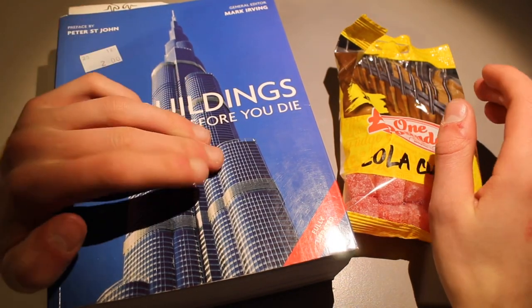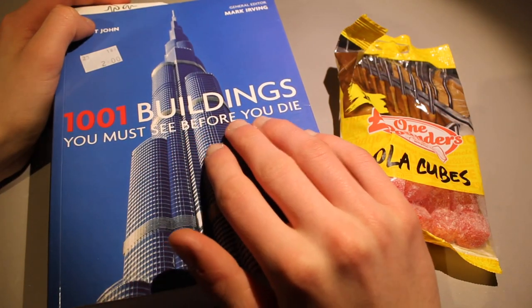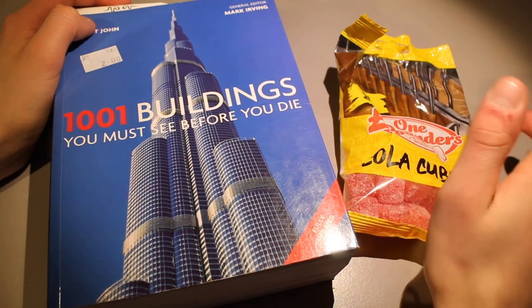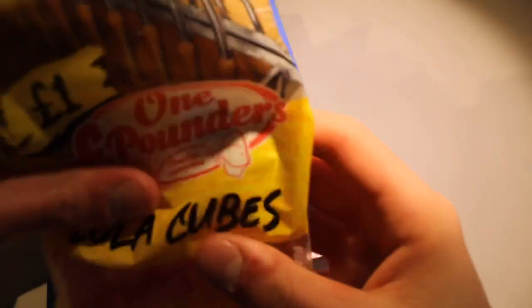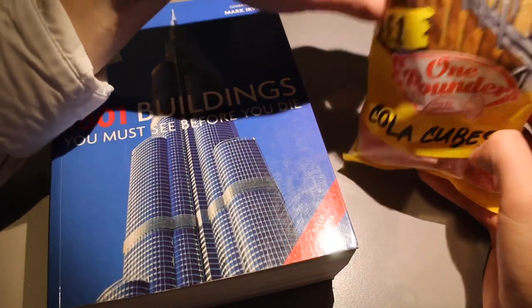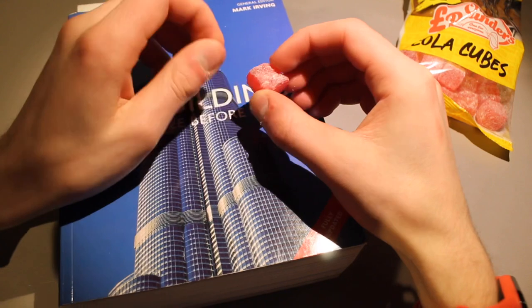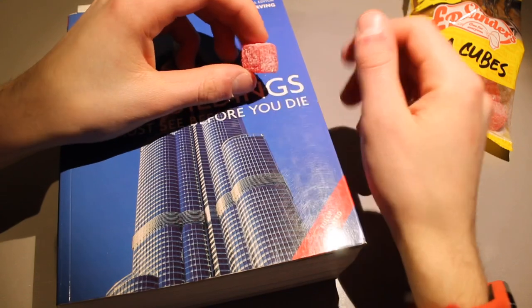In today's video we're going to be looking at, again, One Thousand and One Buildings You Must See Before You Die. The hard candy video went pretty well, so I've got more hard candy here — cola cubes. Let's pop one in my mouth. It's kind of like a sugary red hard candy that tastes like cola. They're really nice.